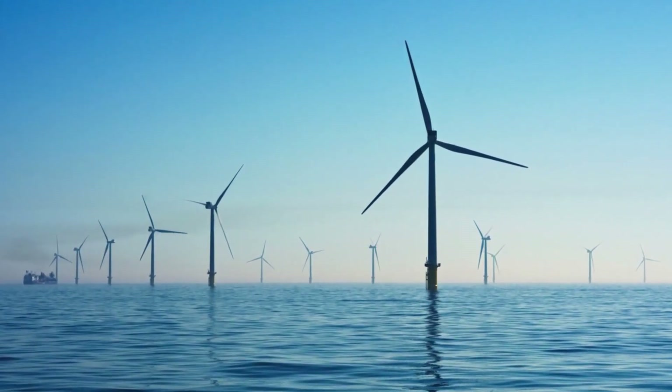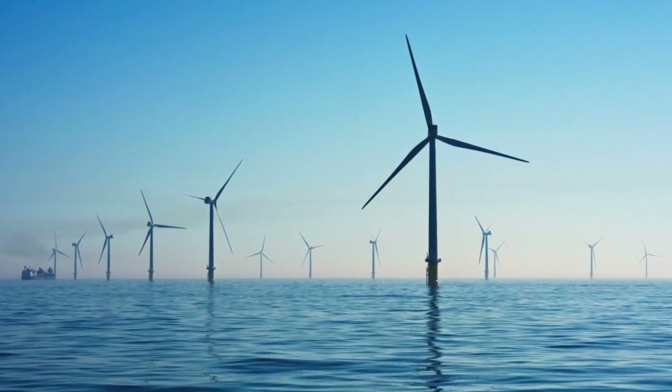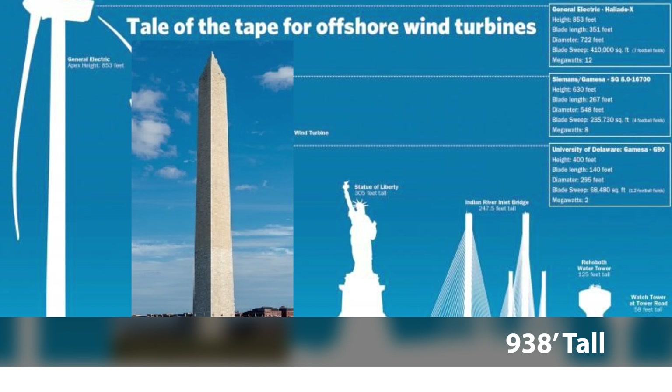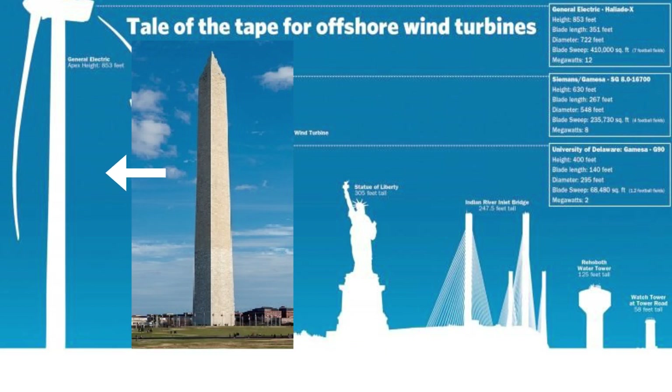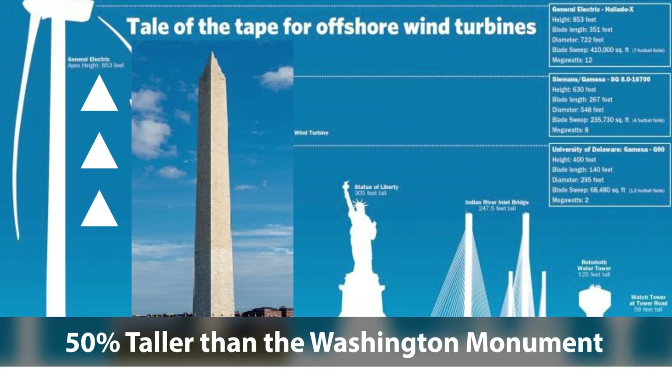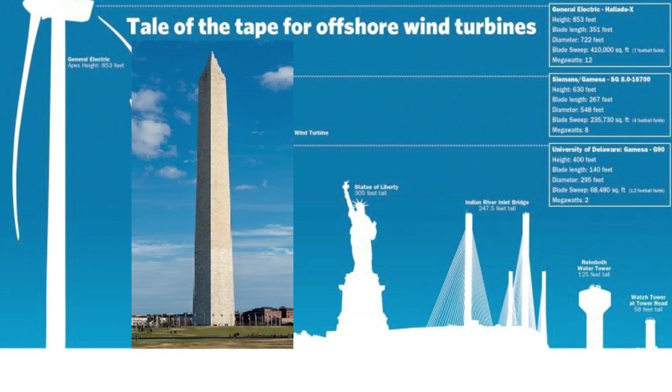As wind technology has improved, the wind turbines have been getting larger and larger. They plan to use the GE 12 megawatt turbines, which are 938 feet tall from the waterline to the top of the blade — the one on the left side of this graphic. These turbines are 50% taller than the Washington Monument and over four times taller than the towers of the Indian River Inlet Bridge.